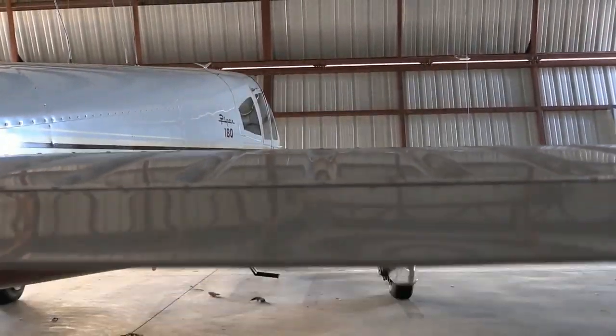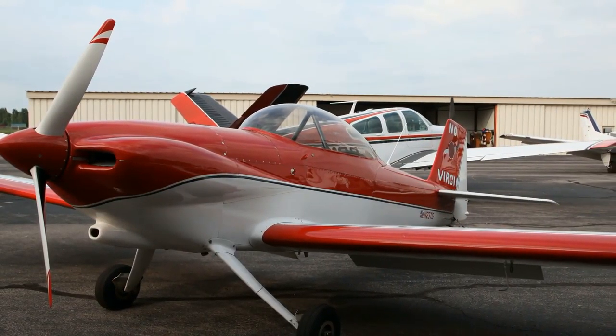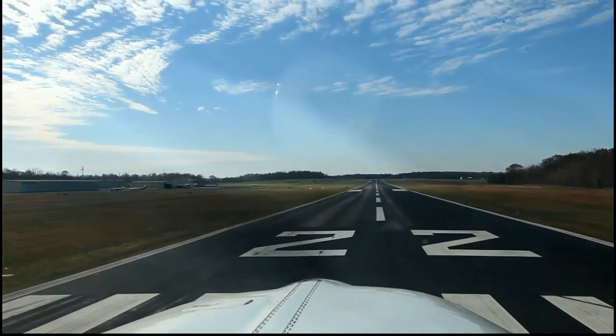Did you want your bird kept indoors? Just call ahead, and we can arrange a hangar for your stay. When you're ready to depart, give us a call and we'll pull you up to the door and top you off — all at no charge, of course.